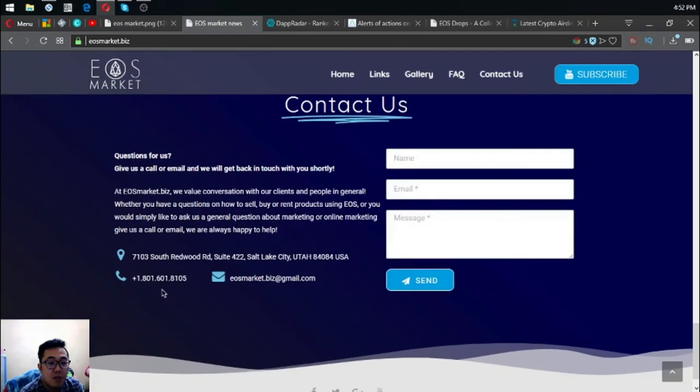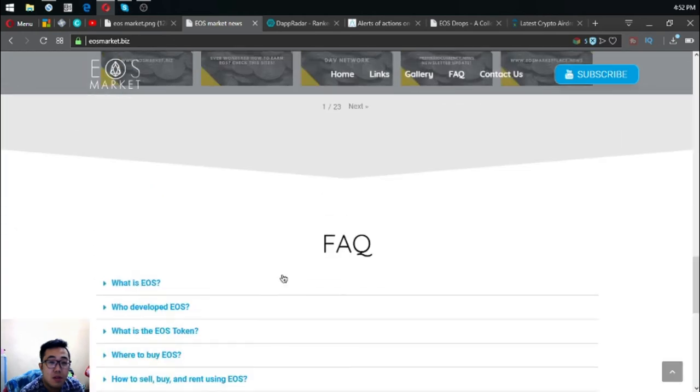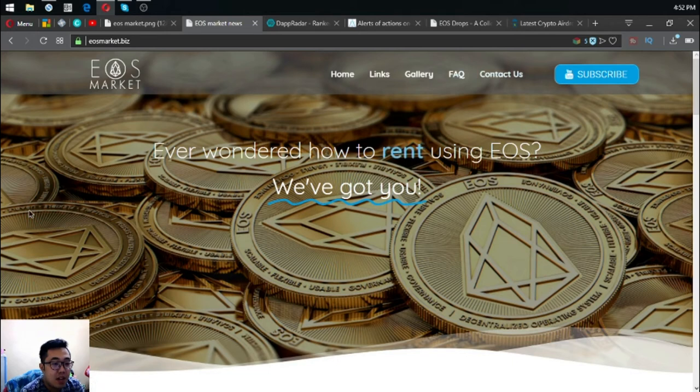That is EusMarket.biz with all the contact information available on the website. Before I go, I want to say that I'm not a financial advisor and everything I say here is just my opinion — not a recommendation to buy or sell crypto. Please do your own research. Don't forget to visit EusMarket.biz, press the like button, and subscribe. This is Vic signing off.